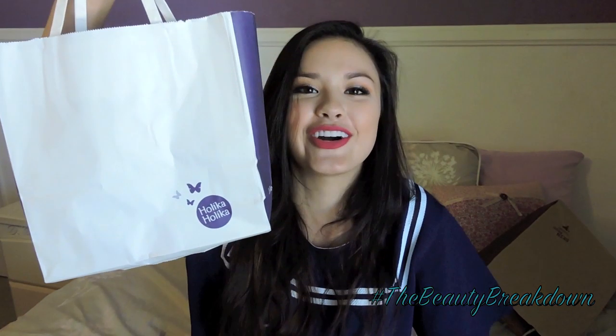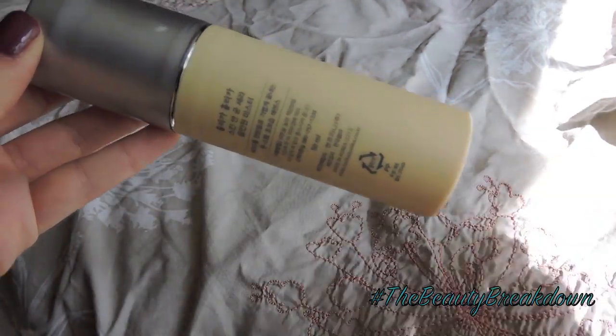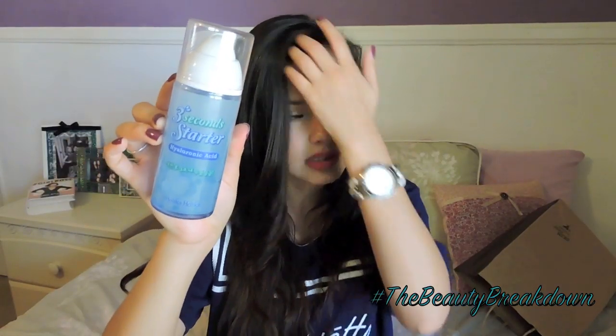I also picked up a lot of stuff from Holika Holika as far as skincare goes. The reason I picked up so much skincare from Holika Holika — which I wasn't planning on — was because the sales associate there was really nice and helpful. She recommended the Goodcera All-in-One Master Super Ceramide Cream. She said this is a good all-in-one product, so if you're not interested in doing a 12-step skincare system, this is kind of a good all-in-one option. I also picked up the 3 Second Starter in the Hyaluronic Acid formula. This is a booster type of product — before you apply any skincare, it's always a good idea to apply a booster which helps your products sink into your skin and makes them more beneficial.